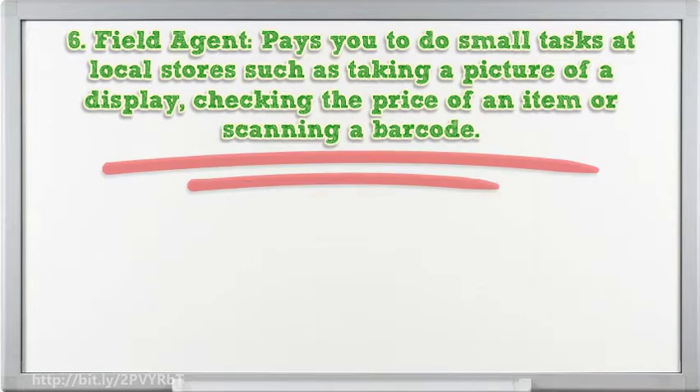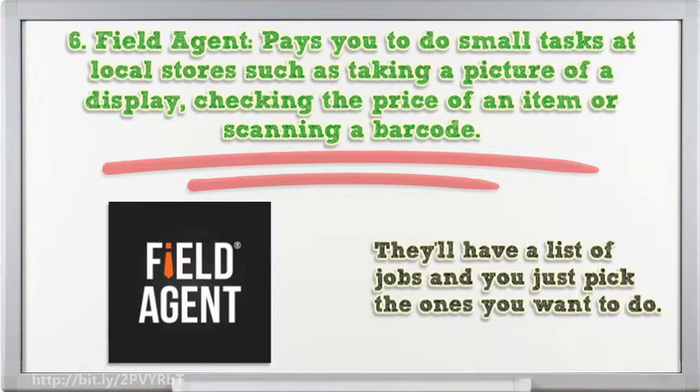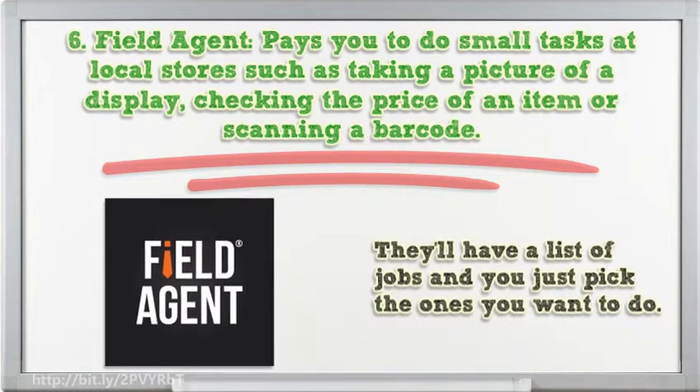6. Field Agent pays you to do small tasks at local stores, such as taking a picture of a display, checking the price of an item, or scanning a barcode. They'll have a list of jobs and you just pick the ones you want to do.